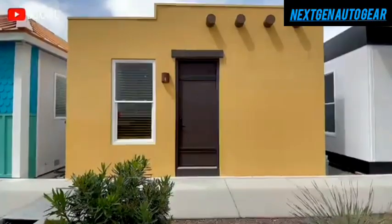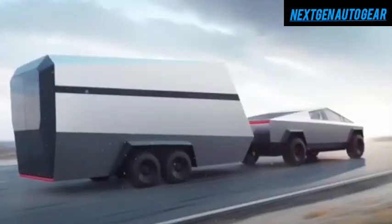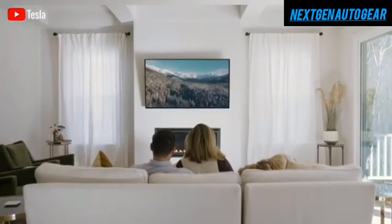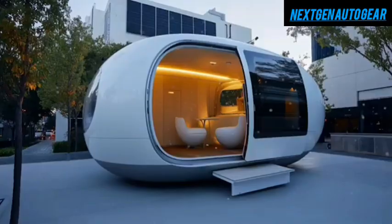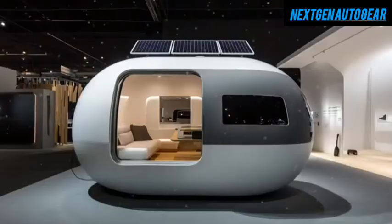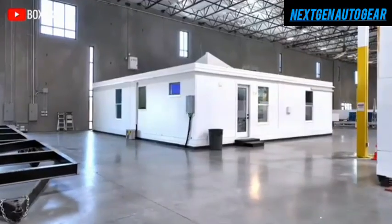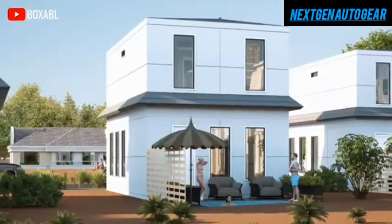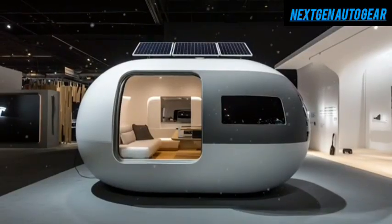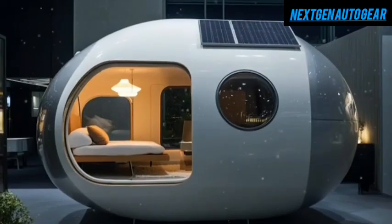Weighing only 850 pounds, the Tesla Tiny House is light enough to be easily towed by a Cybertruck using a specially designed four-point stabilizing hitch system. Wind tunnel tests show that its aerodynamic shell has 22% less drag than comparable mobile structures. Tesla's modular design also allows owners to expand their living space by connecting multiple units using a patented secure lock system, creating a weatherproof seal in under 15 minutes with just two people — meaning a single unit can serve as a compact living space, or multiple units can be joined to form a larger home.